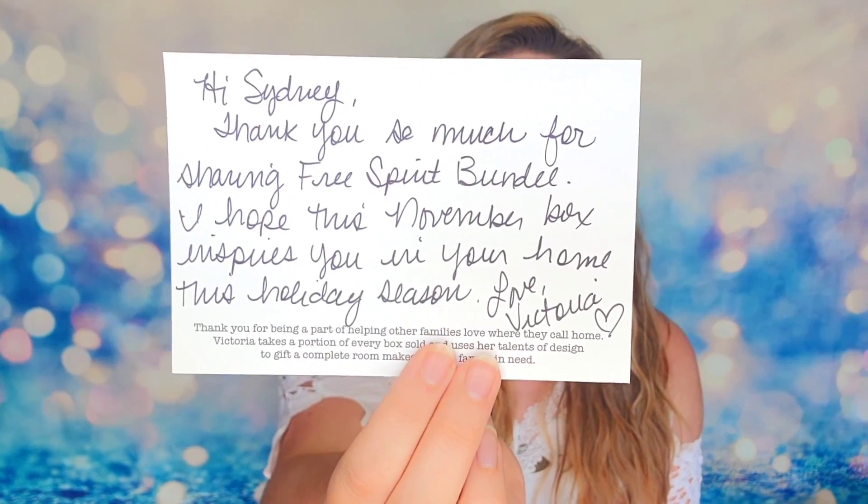Victoria is very hands-on with her boxes. She's a professional designer and interior decorator with her own business, and she also creates this subscription box. What's really cool about her process is she will have all these different items in her home, testing them out for months at a time — checking quality, if she likes them, if they function well — all before putting them in the subscription box. So all items we receive are tried and true, the best of the best.